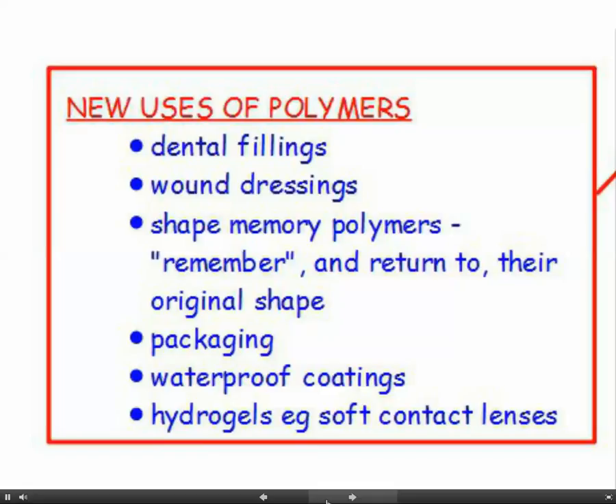We're finding new uses for polymers all the time: dental fillings, new wound dressings, shape memory polymers - these are polymers which remember and return to their original shape having been distorted - new types of packaging, waterproof coatings to go on fabrics, and hydrogels, for example soft contact lenses. We're finding new uses for them all the time - they're incredibly useful substances.